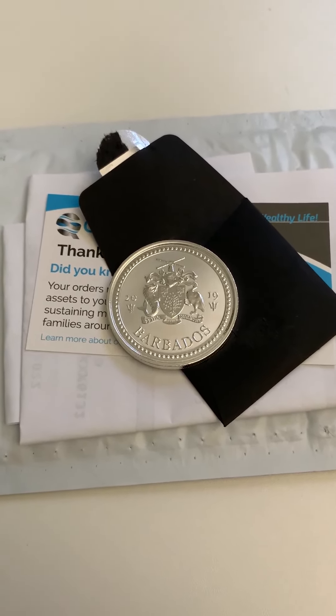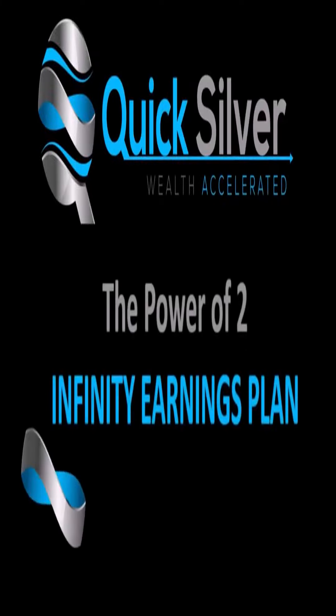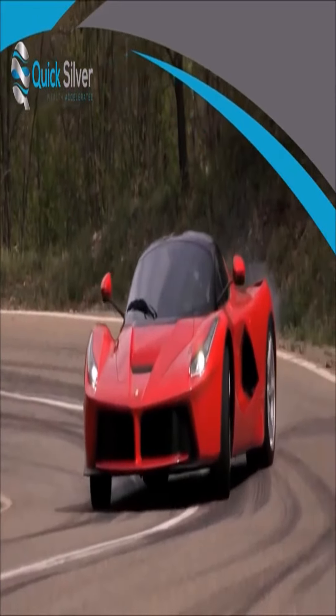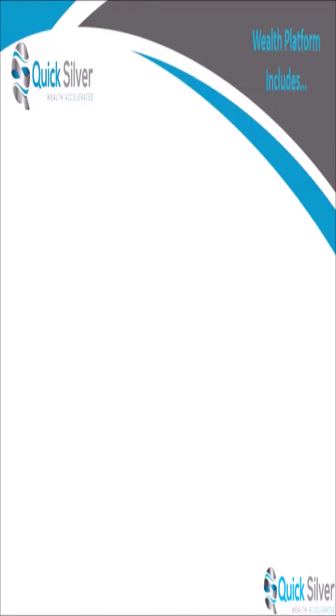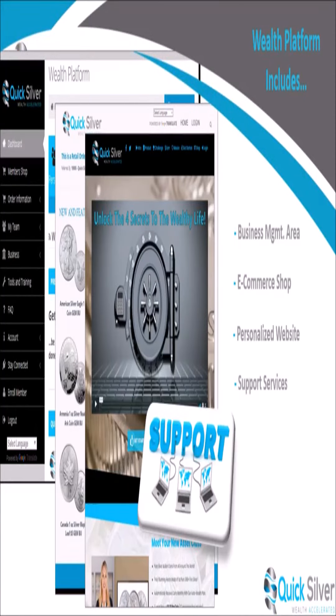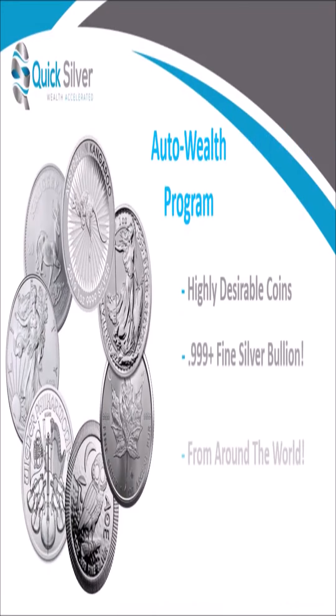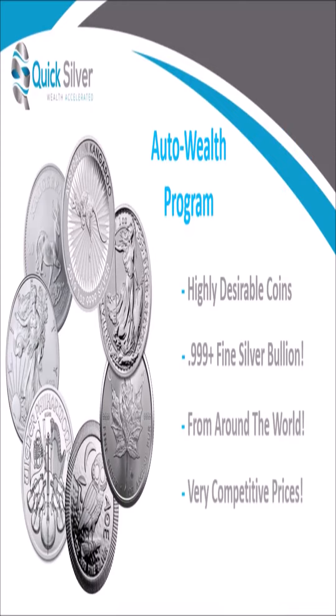Welcome to the QuickSilver Power of Two Infinity Earnings Plan overview. Our plan has been designed to help the average person get to where they want to go fast. Each of our ambassadors receives a wealth platform that includes a business management area, an e-commerce shop, a personalized website, support services, and much more — all for very little cost to operate your very own precious metals home business. Our auto wealth program delivers highly desirable pure silver coins from around the world each month at very competitive prices.